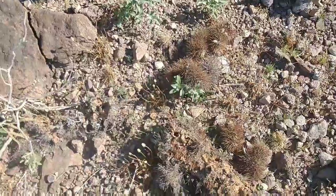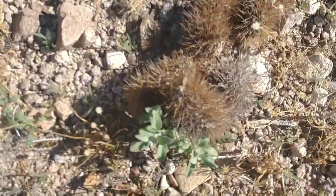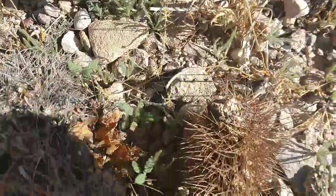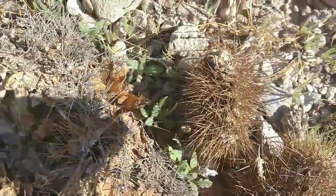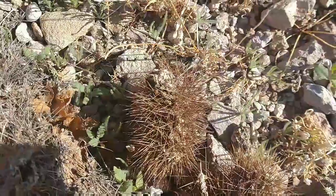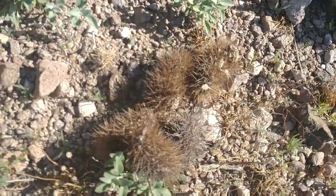Look at those nasty cholla thorns. Oh my goodness. That's what Bandit has been getting in his paws. That's what I had in my shoes the other day. Those thorns are long and they have barbs — they're like a fish hook. The point of them are almost microscopic, because they just touch you and they stick.